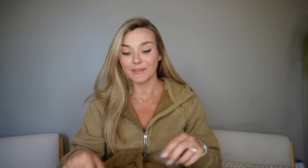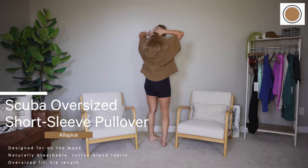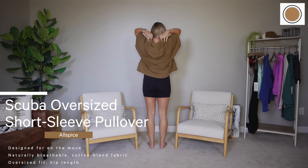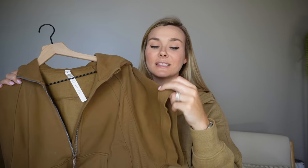This next item — I either thought it was going to be a love or a hard pass, and I think it's a winner. This is the Scuba Oversized Short Sleeve Pullover. When this launched I was stressing a little bit because I really wanted to try it — it looks so cute. But for a while the website wouldn't let me add it to my cart or check out, and I thought it was going to sell out before I had a chance to buy it. But I was able to snag it.